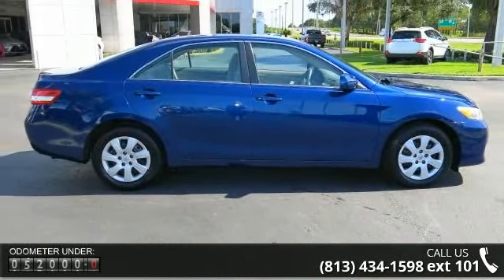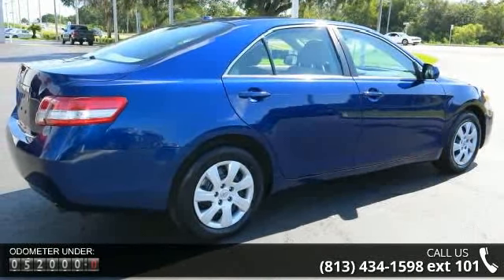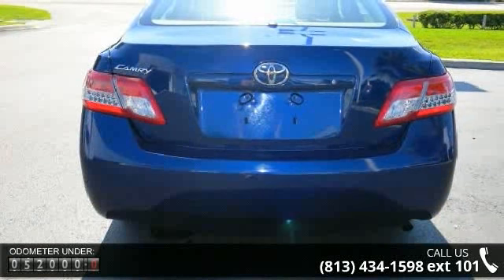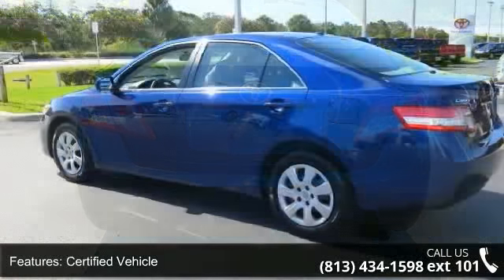Certified vehicle, front wheel drive, MP3 sound system, wheel steel, wheel covers, tilt wheel, traction control, ABS four-wheel disc brakes, and cruise control.